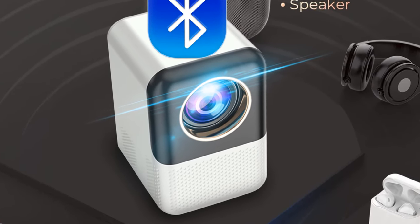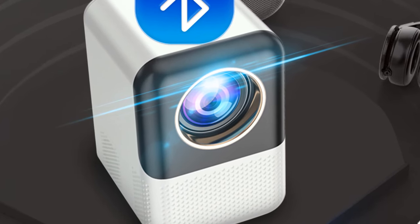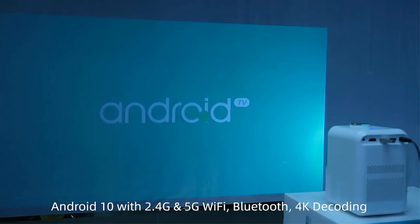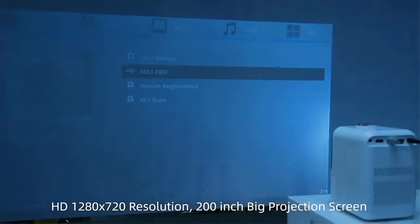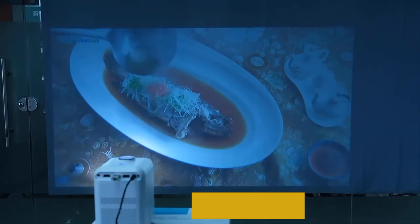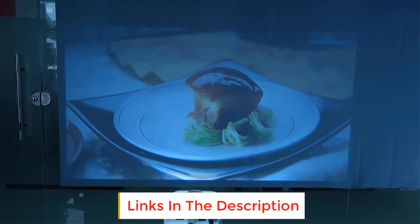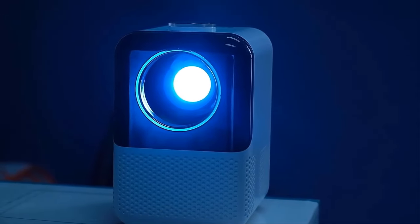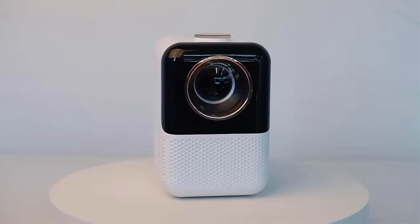Plug the projector into a power source using the included power adapter. Place the projector at an appropriate distance from the projection surface — the manual will provide guidance on optimal distances for different screen sizes. You can connect various devices to the Salange P80, such as laptops, smartphones, gaming consoles, and USB drives. It supports both wired and wireless connections, offering flexibility in media playback.